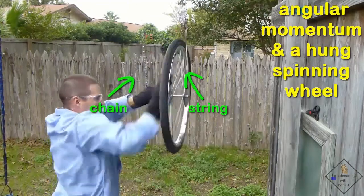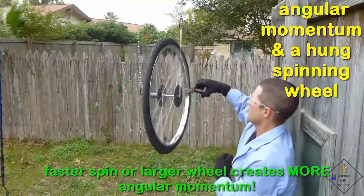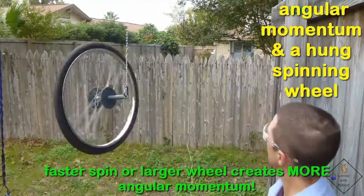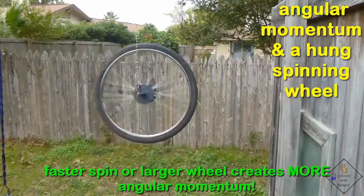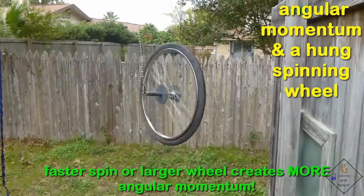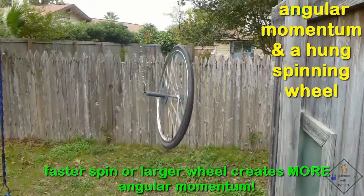Newton's first law is all about inertia. All spinning objects have inertia. If a wheel is spinning in one direction, it wants to keep turning in that same direction. In other words, a spinning wheel has a lot of angular momentum. It isn't easy to stop a spinning wheel. Spinning wheels are what make riding a bike so easy.